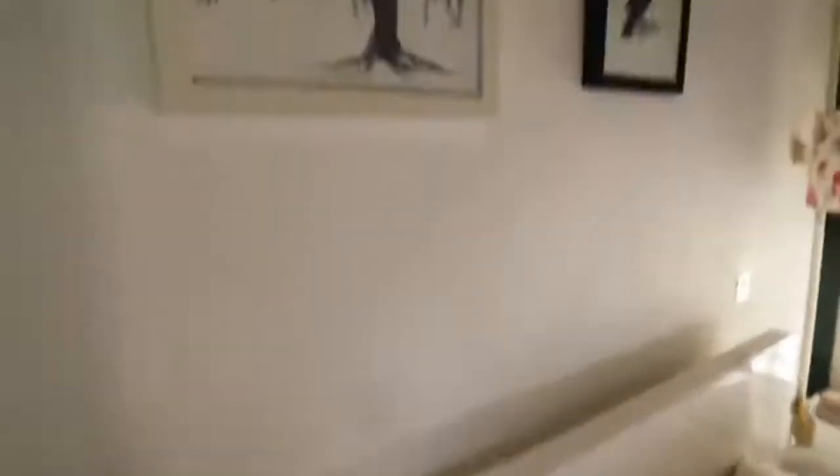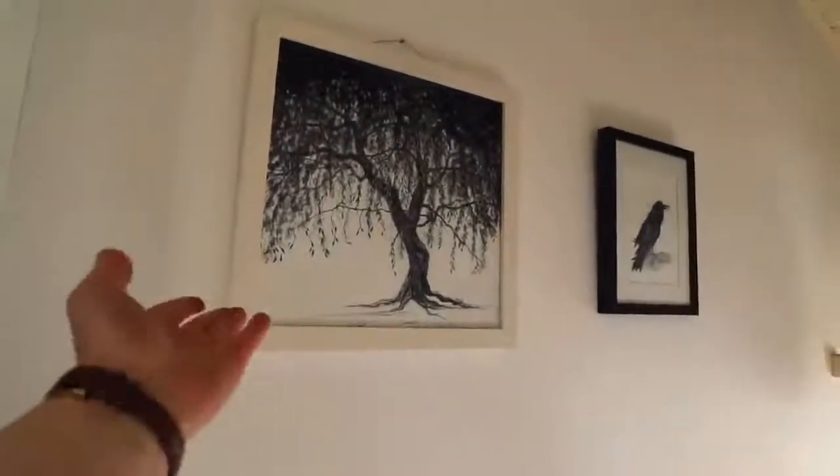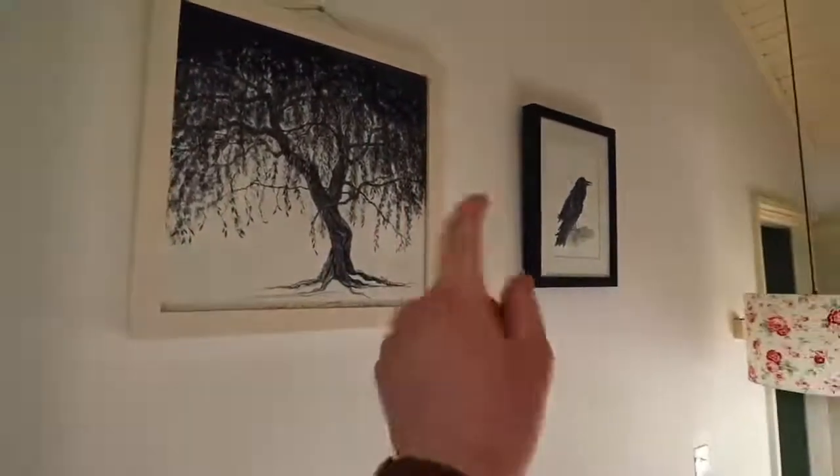And finally we've got my bed. My bed is actually very modern — I don't think my room is that modern but my bed is. It's got a nice white plastic headboard, and above my bed I have two paintings: one of a willow tree and one of a raven. Anyway, thank you so much for watching this video. I hope that you enjoyed it and I hope that you have a productive week.